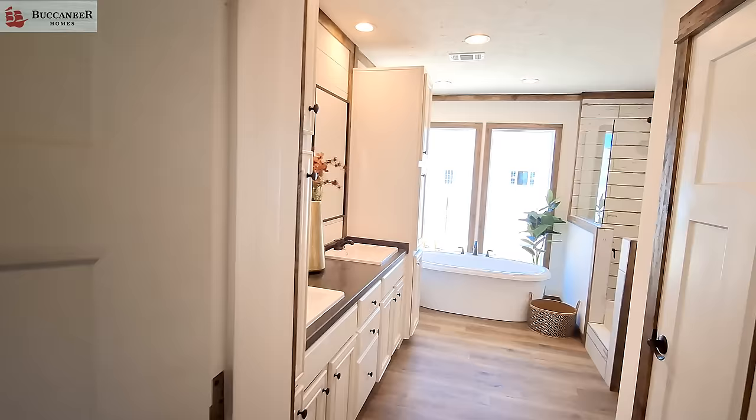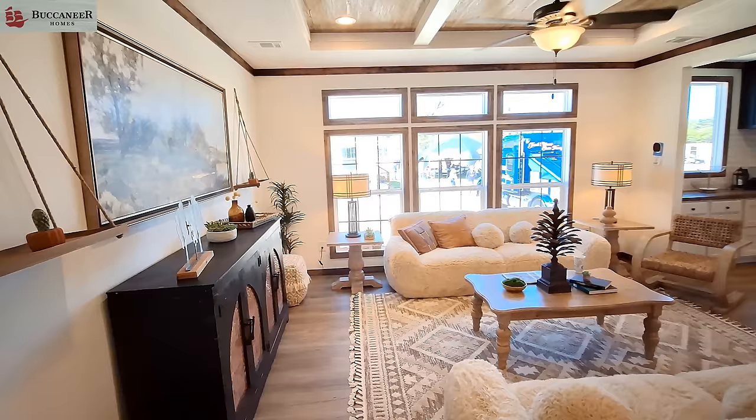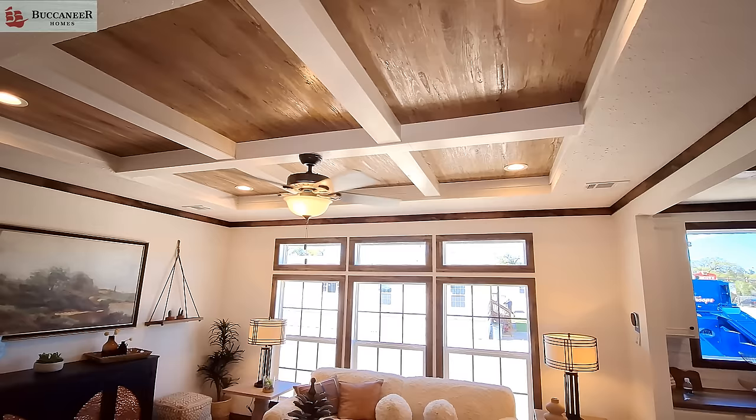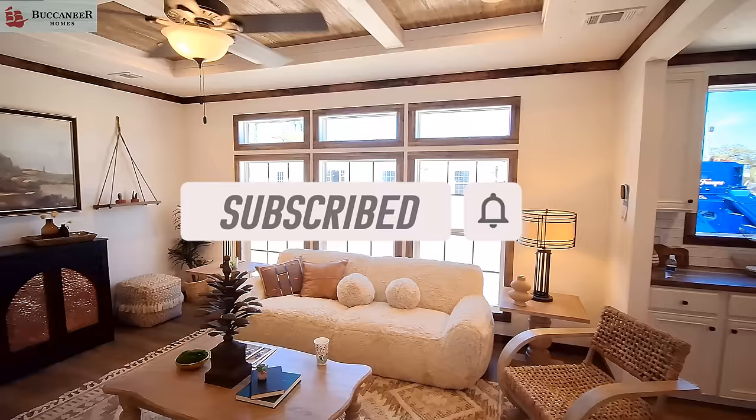Let me know down in the comments what you think of the Arabella, especially with its unique design and that entranceway. What kind of color options would you like to see? While you're there, don't forget to hit that like button, subscribe, turn on notifications, and share this video with your friends and family. I'll be back shortly with some price information — thanks for watching.